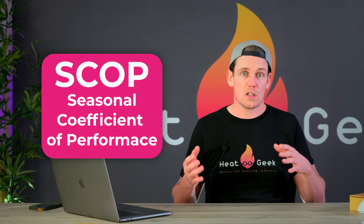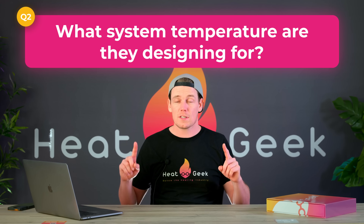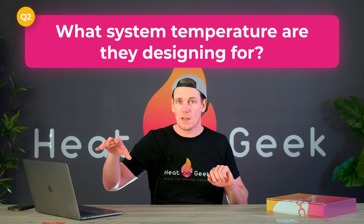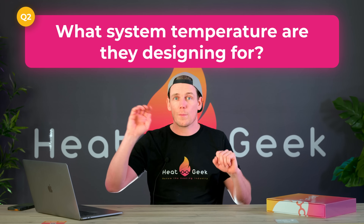Another way to attack this question is to ask them what SCOP they're designing their system to. The SCOP is how much efficiency the system has — a SCOP of two would be rubbish and a SCOP of five would be amazing. A system designed to a SCOP of three is not the same value as a system designed to a SCOP of five. When I say 'system,' the important part is not the box outside — it's the radiators and pipework that make the difference between three and five, not the box outside. Once you receive your quote, dig through for this information and bring it up with your surveyor to see how they respond.